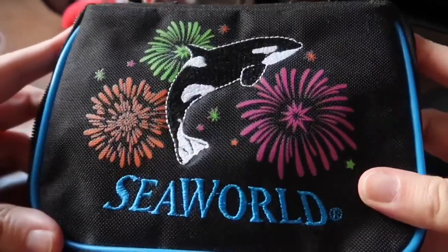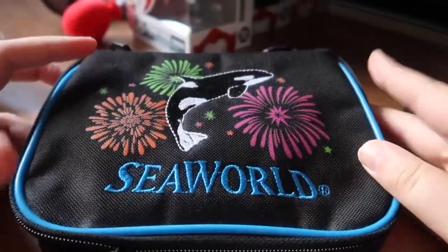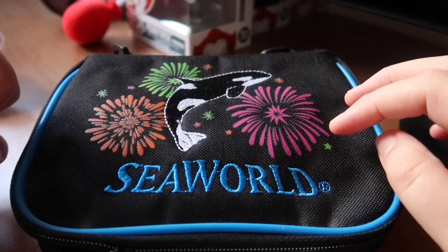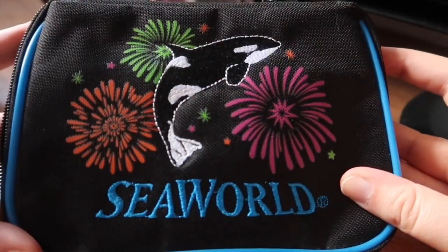I picked up this pin bag — this was about $20 I believe, and it's just a small little pin bag. I'm fairly sure you can buy bigger ones now for about $40, but this one suits my purposes well enough.